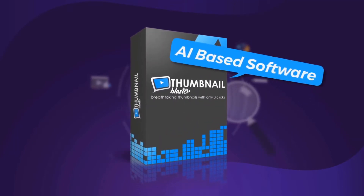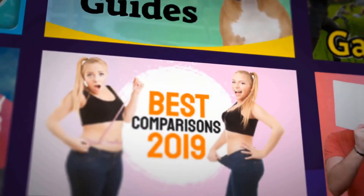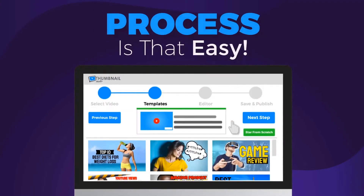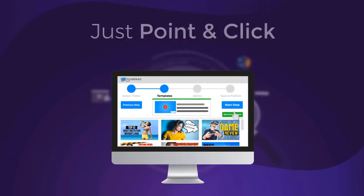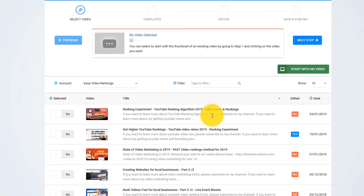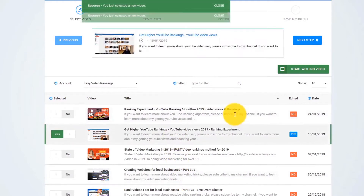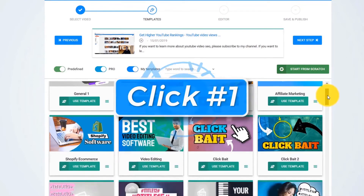Thumbnail Blaster is the only AI-based software that will create attention-grabbing and click-pulling thumbnails for any video with literally three clicks. The process is so easy that even a child can do it. Just point and click and let the artificial intelligence algorithm do all the hard work for you. I just log into our online app and pick any video that I want from my YouTube channel, or I can start with no video. Now I click on Next — and this is click number one.